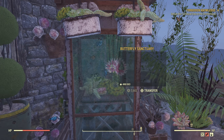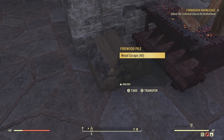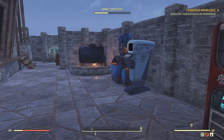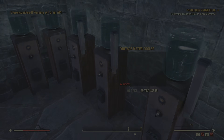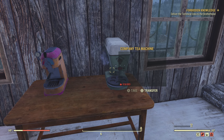We already have one that collects acid, a tree that collects adhesive — which is really nice — a wood pile that collects wood scraps, and a whole bunch of other camp resource items that collect stuff. And thank god we finally have one for oil.